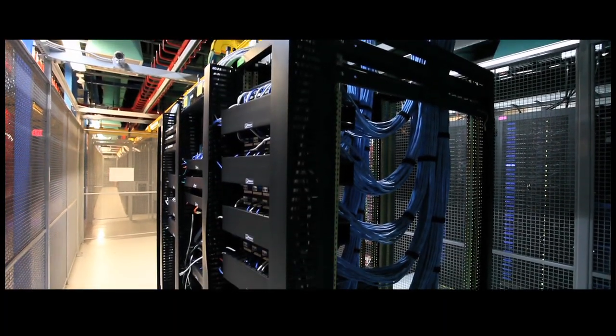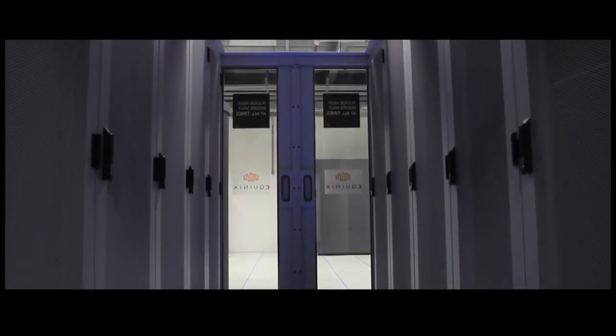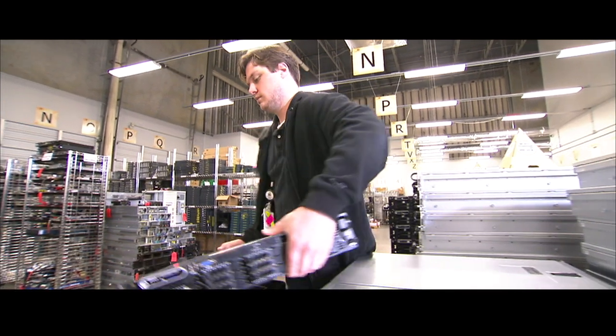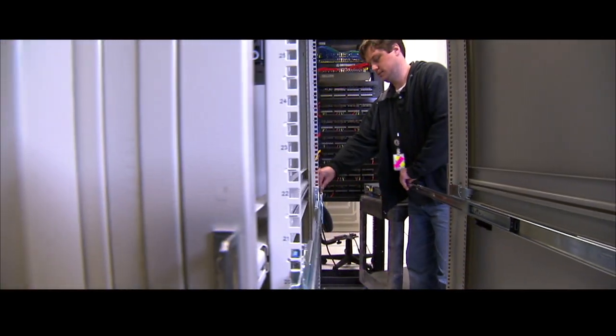So at Dell, one of our key mantras is open, capable, and affordable. Dell's been driving open standards really for the last 20 years. We've almost been the nemesis of proprietary closed systems. We feel that by giving customers choice at certain levels of the stack, still adding a lot of value — it's not completely commoditizing everything — but offering choice.